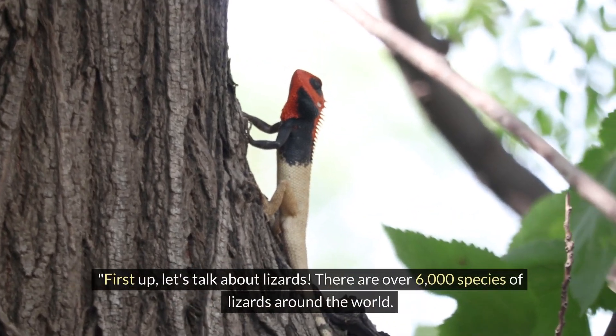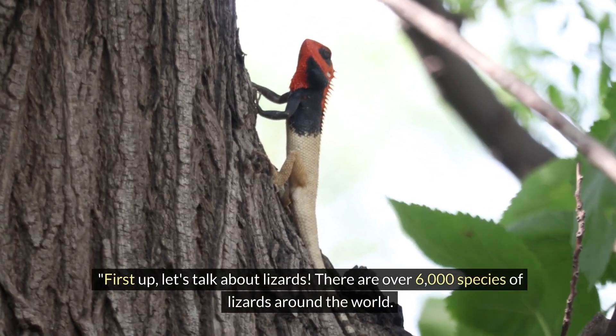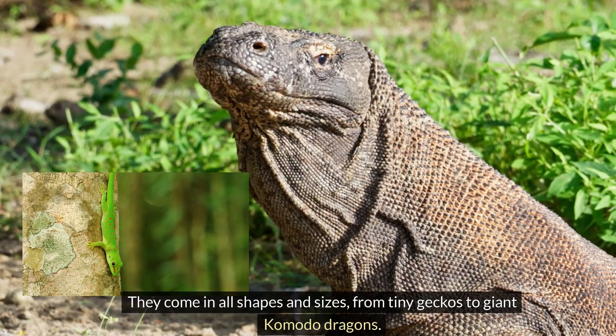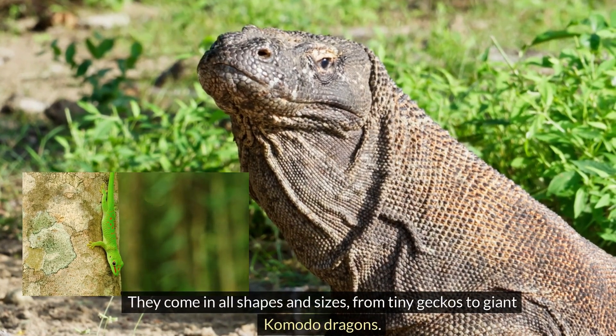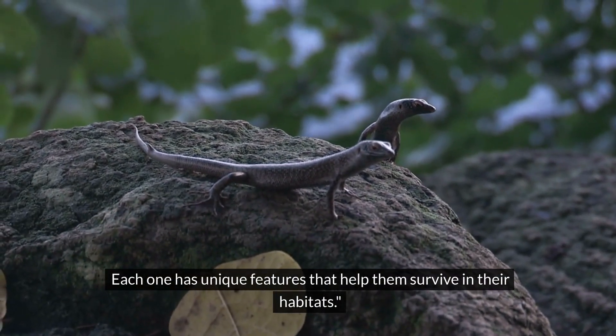First up, let's talk about lizards. There are over 6,000 species of lizards around the world. They come in all shapes and sizes, from tiny geckos to giant komodo dragons. Each one has unique features that help them survive in their habitats.